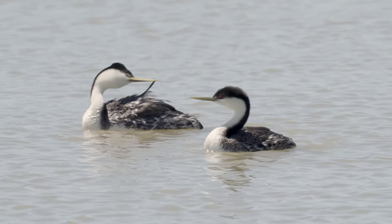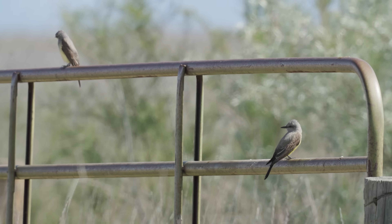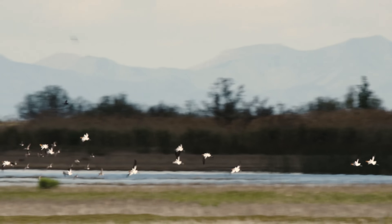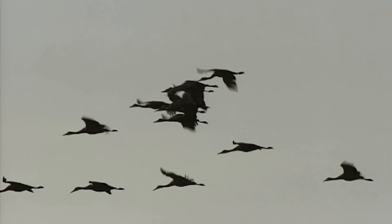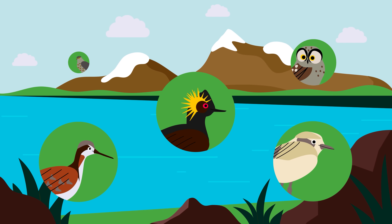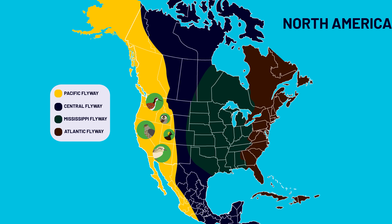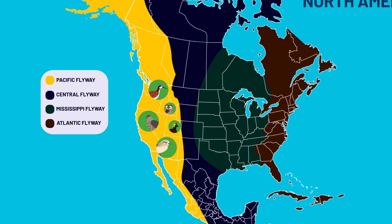Some stay full-time, but many, many more pass through on an annual journey or migration from their winter homes in Central and South America to nesting and feeding grounds as far north as the Arctic. From songbirds to raptors, they travel along the Pacific Flyway, one of four major migration routes through North America.